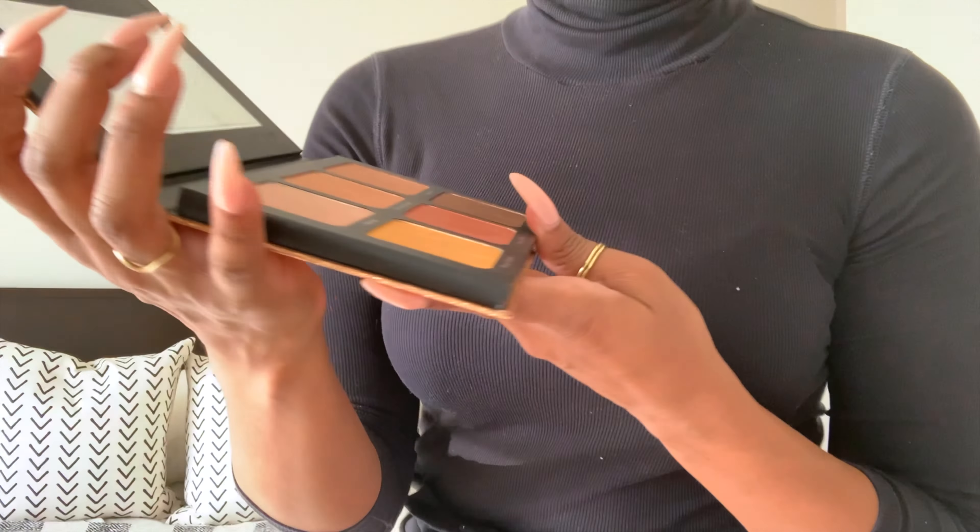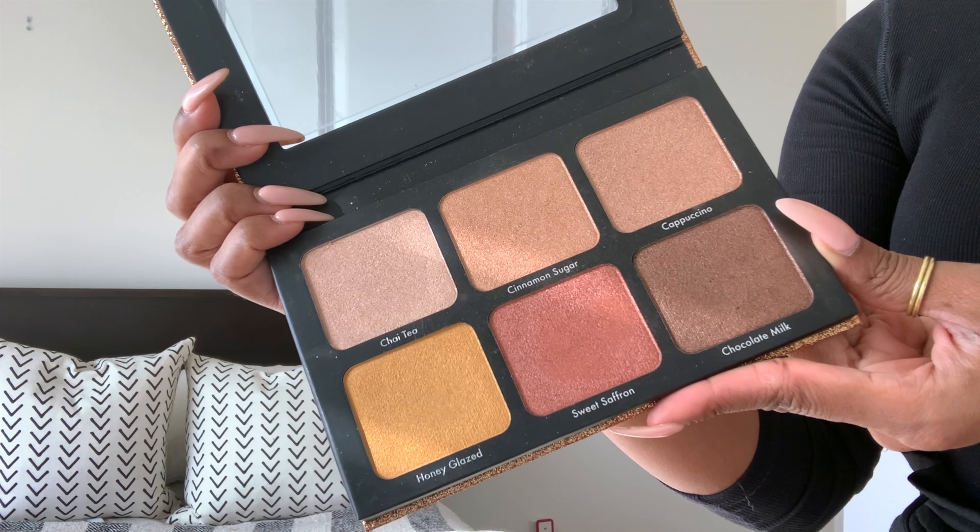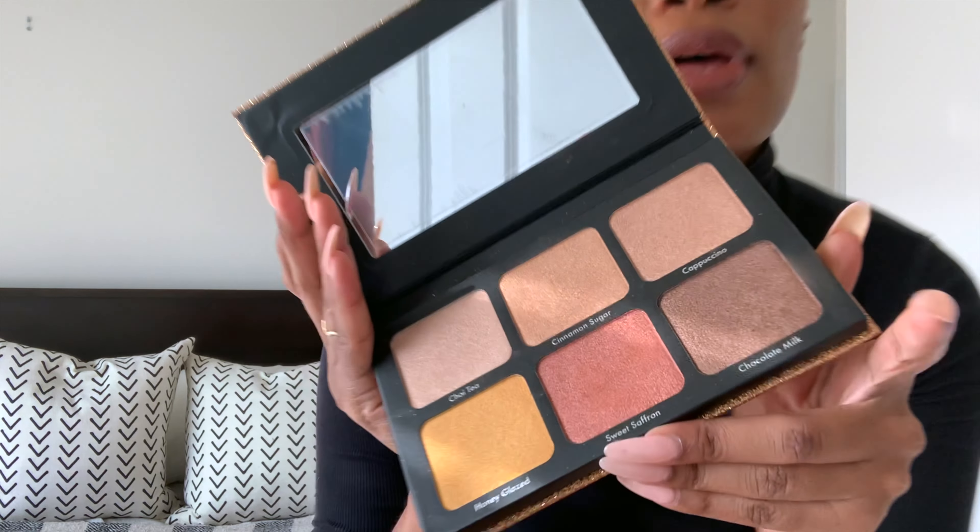What I picked up was her Light Work Volume 2 highlighter palette, and when I tell y'all — this is amazing, it's beautiful. I'm actually wearing it right now; I'm wearing the color Chai Tea. The colors, I have to show you guys how beautiful they are up close — honestly, they're unbelievable. The pigment: I put this on my brush and the color payoff is crazy. It almost looks like I went overboard, that's how beautiful it is.